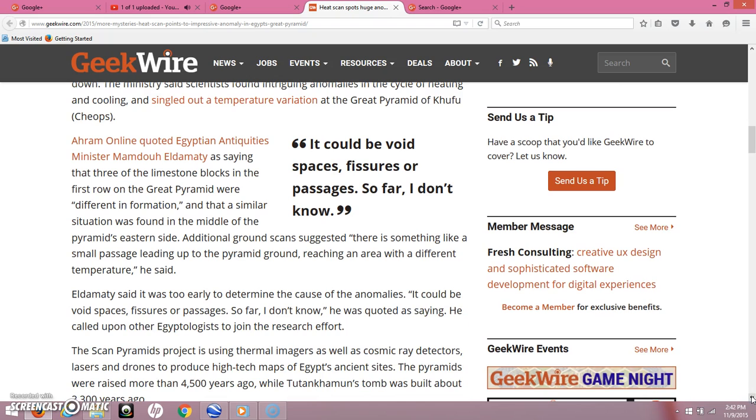Aram Online quoted Egyptian antiquities minister Mamdou Aldamadi as saying that three of the limestone blocks in the first row of the Great Pyramid were different, and that a similar situation was found in the middle of the Pyramid's eastern side. Additional ground scans suggested there is something like a small passage leading up to the Pyramid ground, reaching an area with different temperature. Aldamadi said it was too early to determine the cause — it could be void spaces, fissures, or passages.